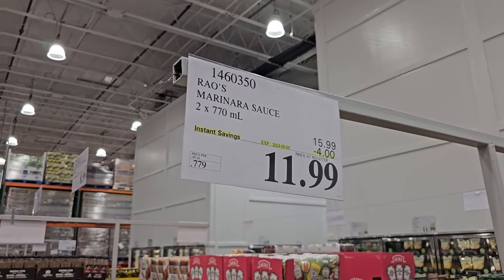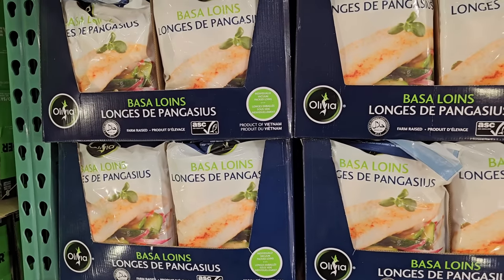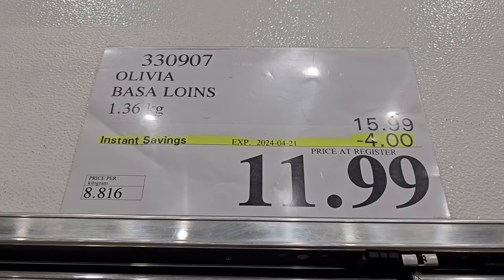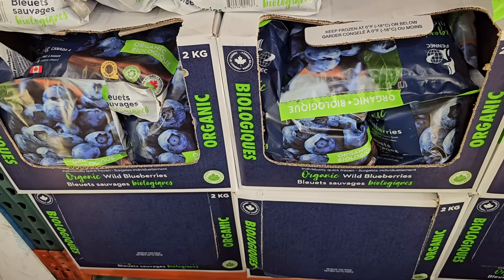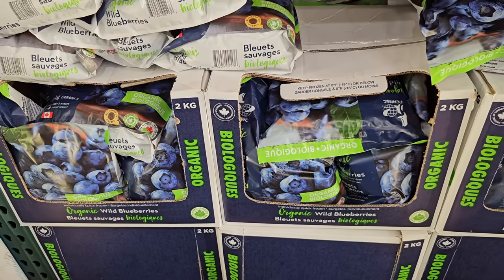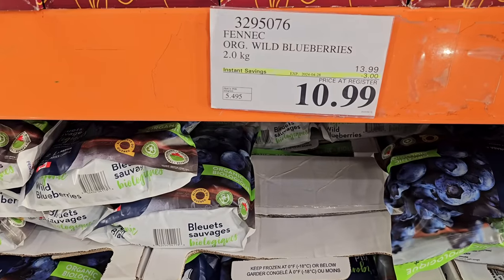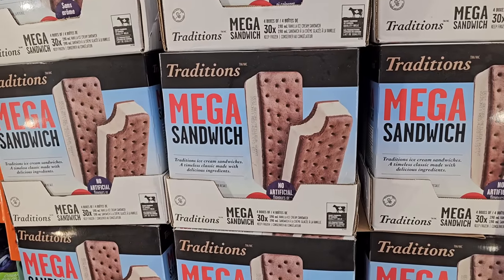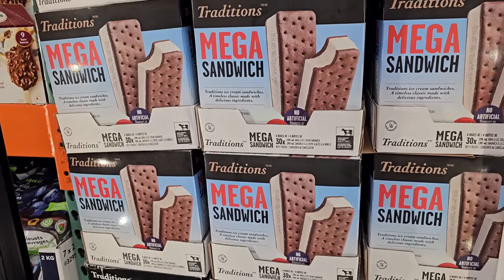I also wanted to share that the bassa fish that we buy often — which I won't be buying anymore — is on sale, and this does not happen often, so take advantage of that deal while it's available. I also want to share that the wild organic blueberries that my family loves are on sale, and this is $10.99 for the huge bag. These blueberries are so good, and if you're looking for ice cream treats, there are also sales on things like that in the freezer section.